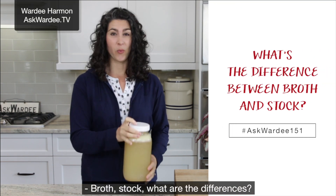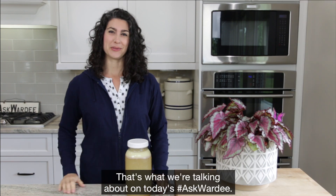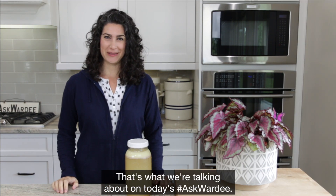Broth, stock — what are the differences? What do they mean? What are you really making? That's what we're talking about on today's Ask Gordy.